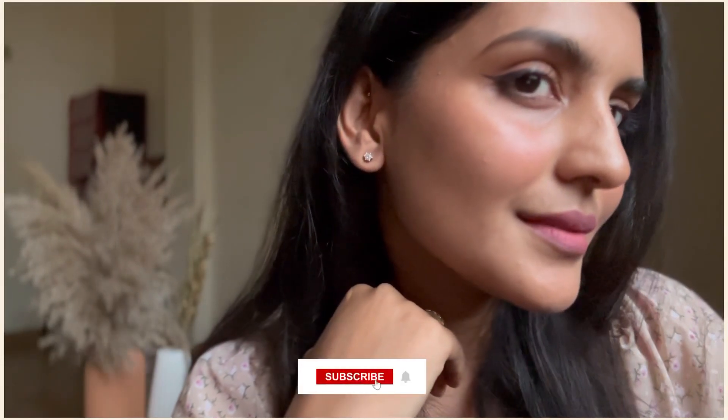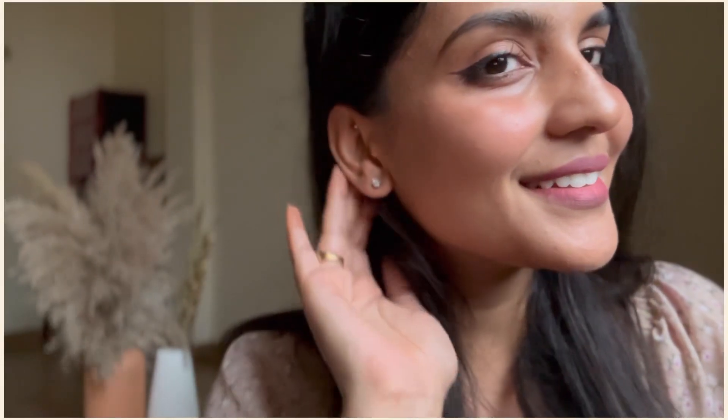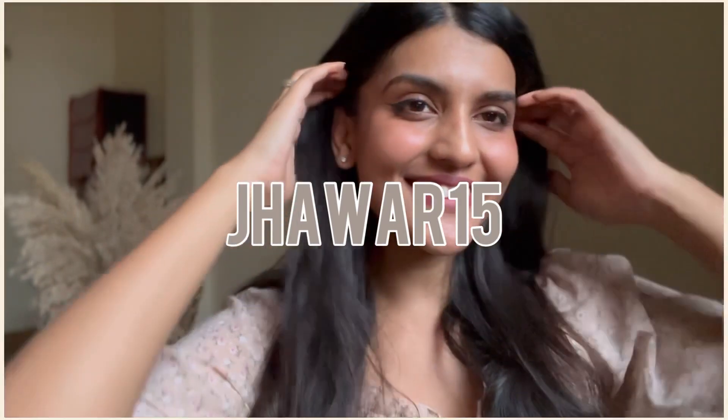So, yeah, this is it for today's video. I hope this was interesting and helpful for you. If so, do not forget to subscribe and hit the bell icon below. Also, GIVA gives you many offers and discounts from time to time, but if you want an additional 15% discount, use my code JHABAR15. See you super soon in my next video. Bye-bye!